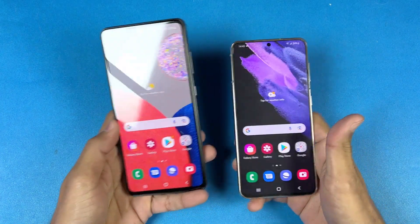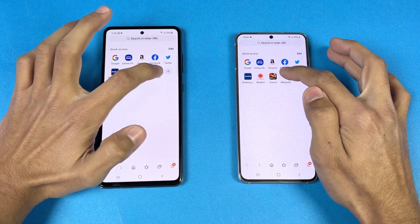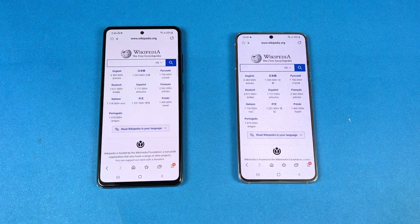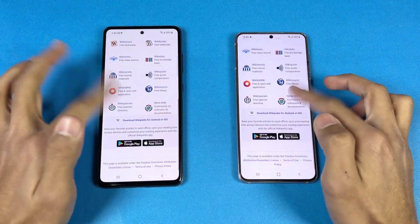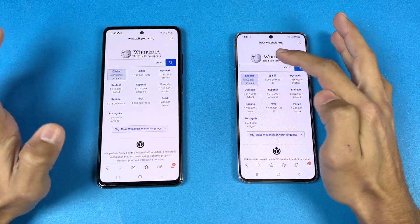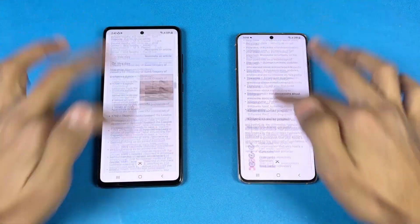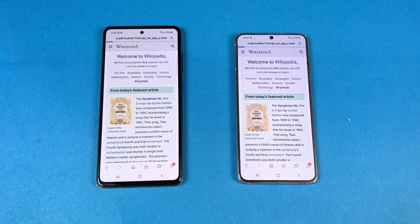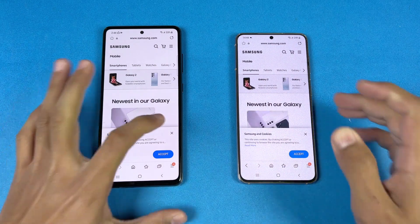Now let's check internet browser speed using Samsung Internet on both phones with the same Wi-Fi network. Opening Wikipedia — a little faster on the S21. Scrolling is really smooth on both phones. Now let's open another English page — very similar, very smooth. Next on the list is the Galaxy Shop on both phones — very similar again, really smooth with no issues.